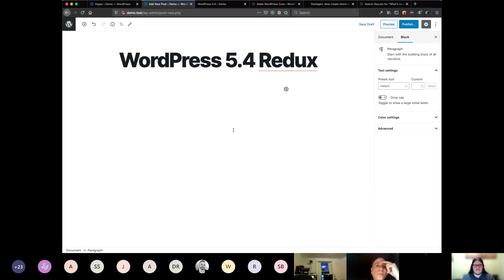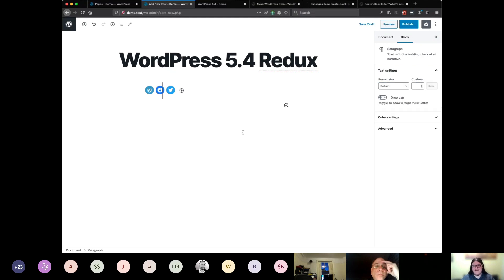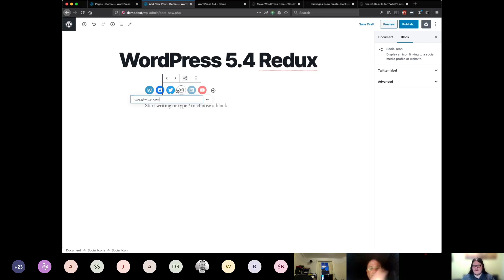Let's take a look at the first new block introduced in WordPress 5.4, which is the Social Icons block. This gives you an easy way to get a menu on your site with links to all of your different social media profiles and websites. You edit it by clicking on any of the logos and entering the URL of whatever Facebook page or Twitter page you want to display. You can also give it a different label, so if you don't like the word Twitter you could change it. Any icons you don't provide a URL for will be hidden, but when you go into edit mode you get them all back.